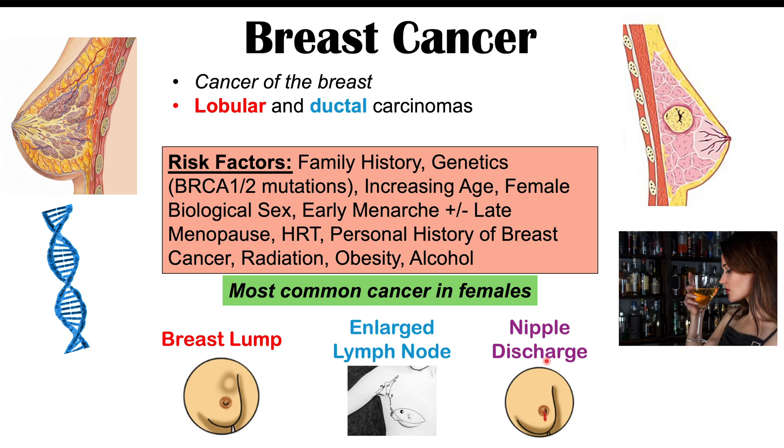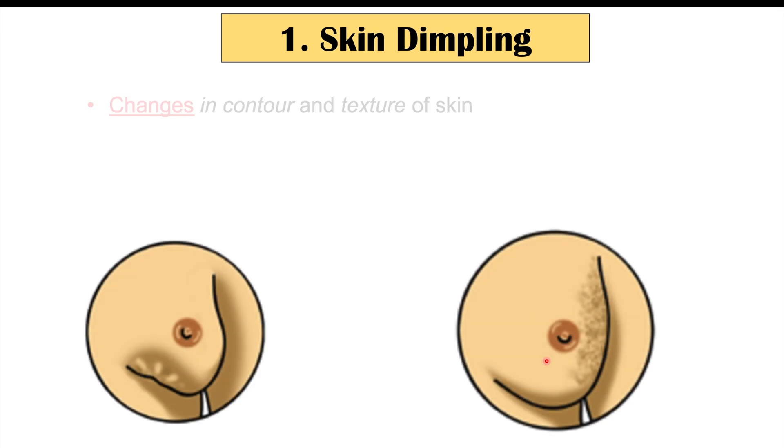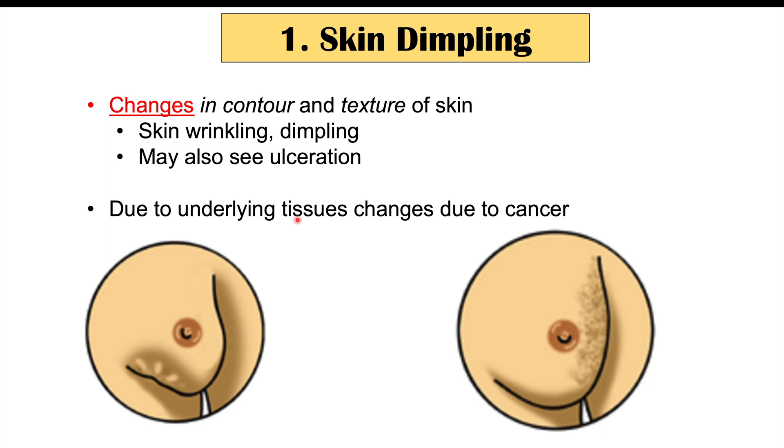In this lesson, we're going to talk about certain skin findings we can see on the breast or on other parts of the body. One finding on the breast itself is skin dimpling — changes in contour and texture, including wrinkling and dimpling, due to a mass or cancerous change underneath. We can also see ulceration, where the breast develops an ulcer that doesn't heal properly due to underlying tissue changes.